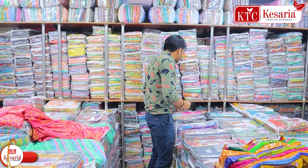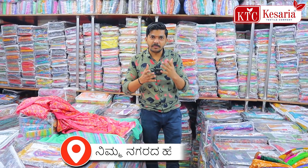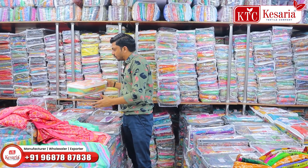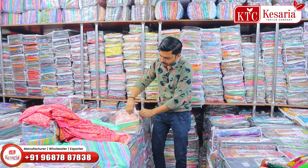You can always use contrast blouses and fancy blouses. That is why we have a saree and a textile company. This is a big business. We are located behind the Kesaria Textile Company.